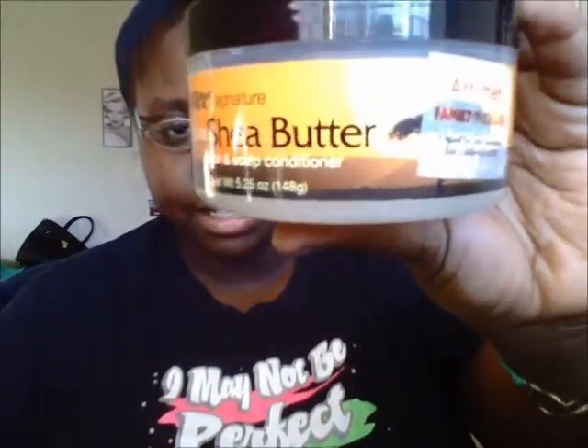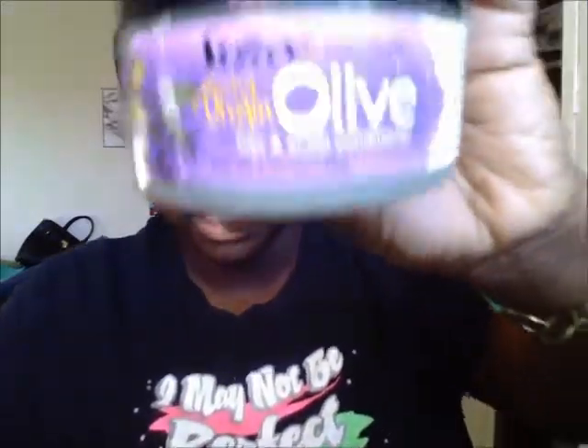The next two items that I bought were essential to me for my hair, so I had to repurchase. These are the Softee Signature African Shea Butter hair and scalp conditioner — another good essential for my hair. You can see the Family Dollar sticker on there. And this is the Softee Extra Virgin Olive Oil Hair and Scalp Conditioner that I always use in my hair. This does smell so good.